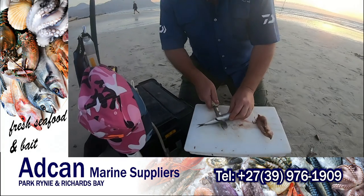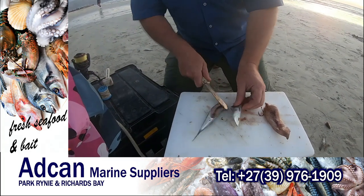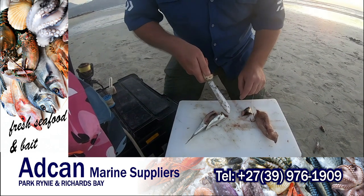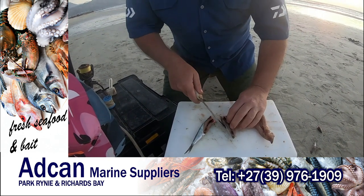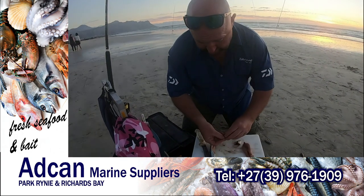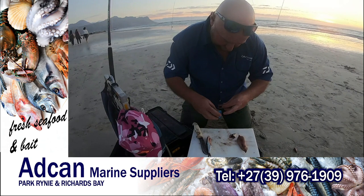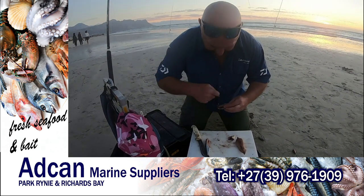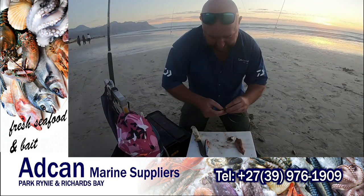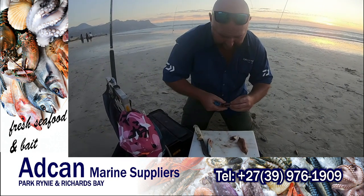I'm going to cut the belly part up against the backbone down there, and then get a part of the gill plate there as well, so the heart sits there and all the gills — that's nice and juicy. Then just use that as a base for the pellets that we're going to wrap around it.